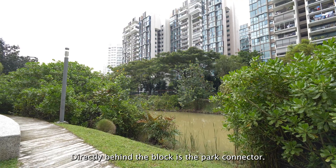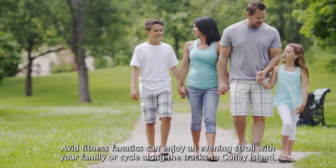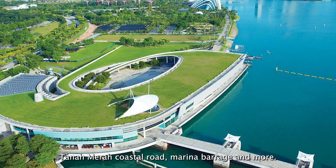Directly behind the block is the park connector. Avid fitness fanatics and families can enjoy an evening stroll or cycle along the tracks to Coney Island, Tanah Merah Coastal Road, Marina Barrage and more.